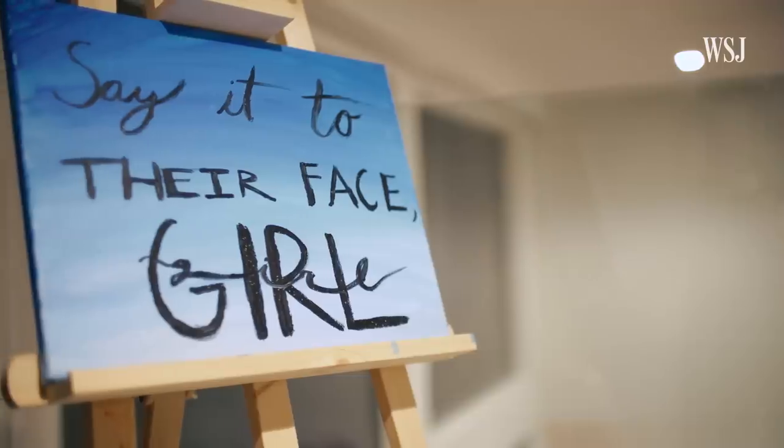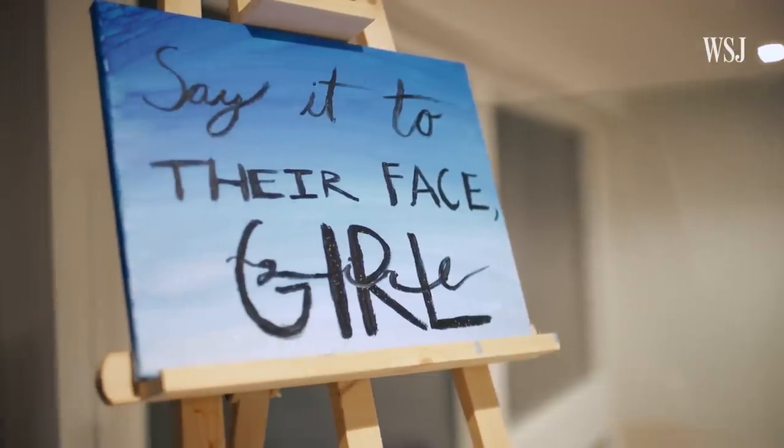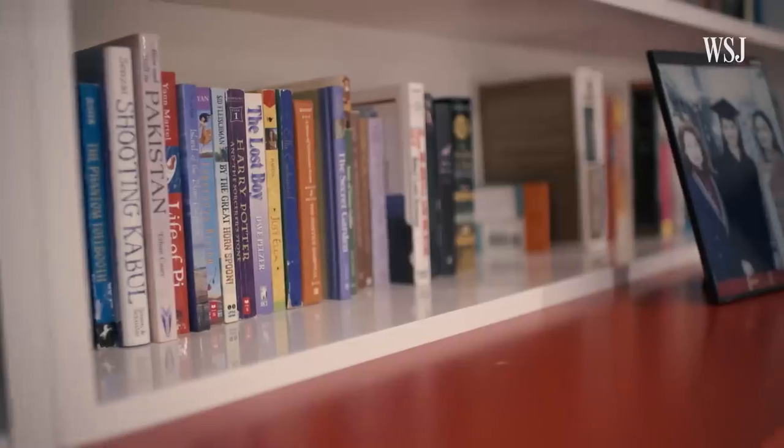This is our girls' play loft. This is where we do a lot of artwork, a lot of puzzles. The girls have their library here.